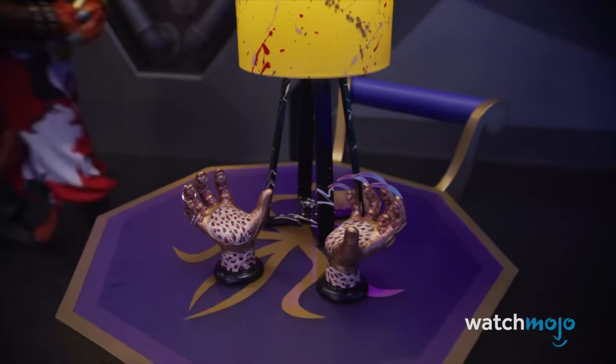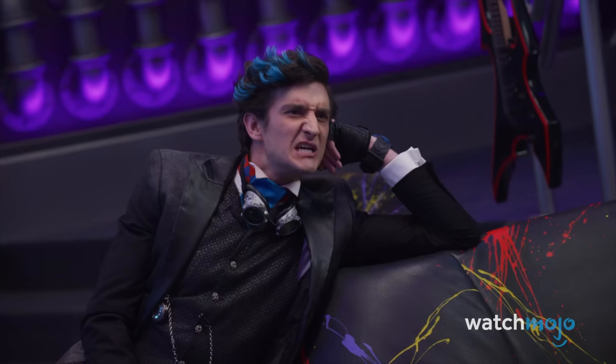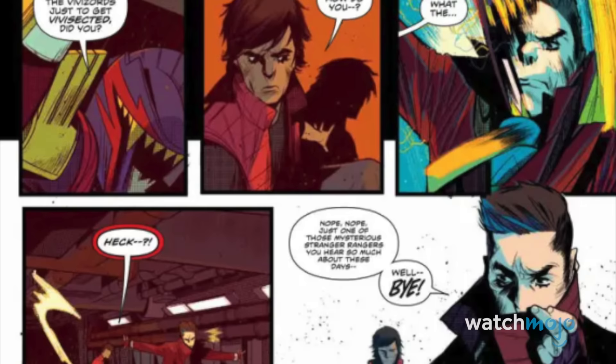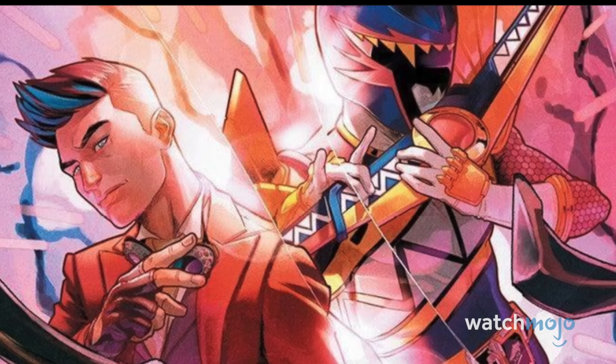Number 5: Heckle. In the Boom Studios comics, Heckle, the reformed ex-enemy of the Dino Charge Rangers, was given a chance to further redeem himself as the Dino Charge Dark Ranger. His suit was based on the unused Death Ryuger suit from Kyoryuger. It was awesome enough seeing it in the comics, but fans will be delighted to see that not only does Heckle return in the show as a Ranger spy, but the Dark Ranger suit makes its full debut in the show.